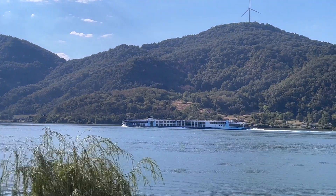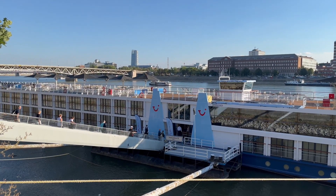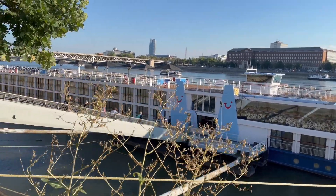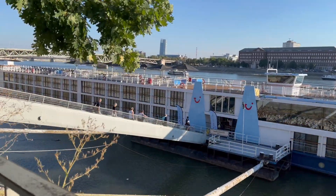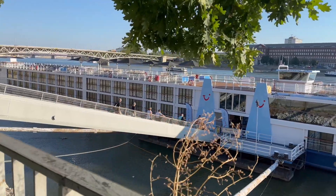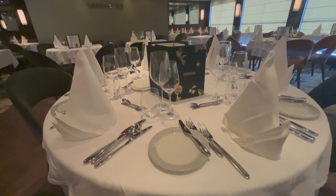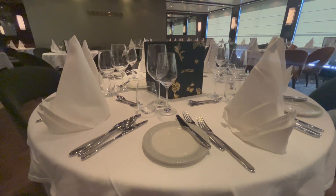Some river cruise companies include transfers and others don't. We took an Amawaterways river cruise and the airport transfer was included, but the flight wasn't. So having your flights and your transfers included is a really good deal. It also gives you peace of mind and prevents extra costs from piling up.